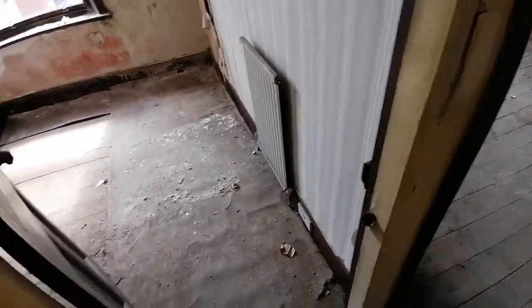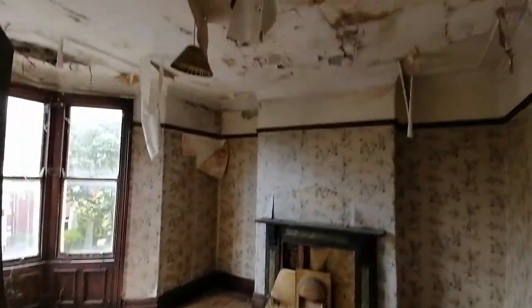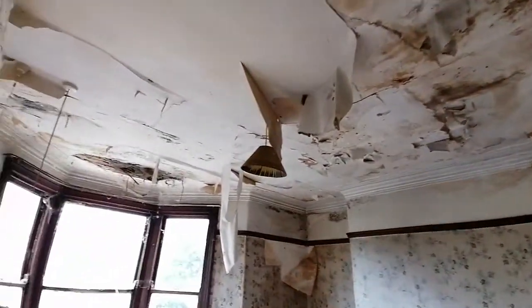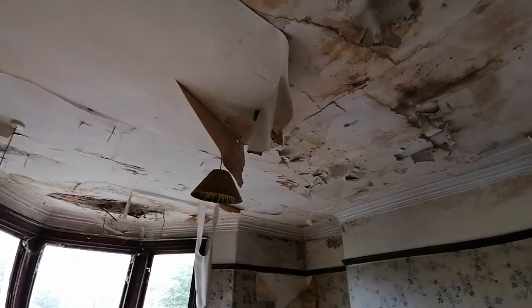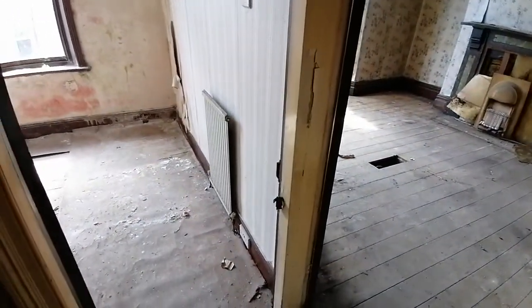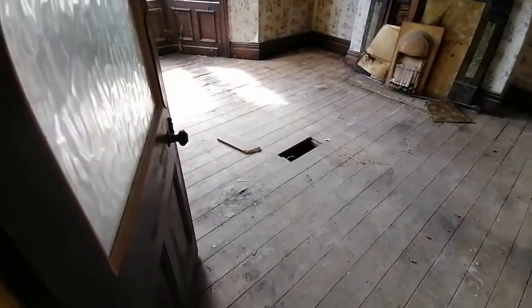Hi, Neil again, still in this property which is due for a complete refurbishment in the near future. As you can see, it's ready for it — lovely property, prime location, just been neglected for many years. The purchasers want to get a good idea of what they're dealing with before they start the refurb, so I came in. The floors are exposed so you can see what you want to see.